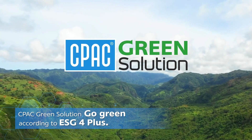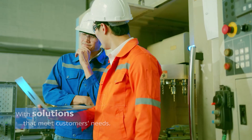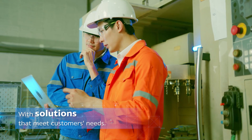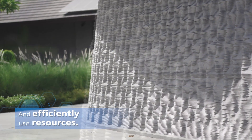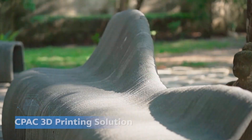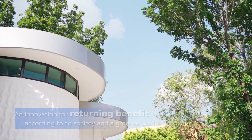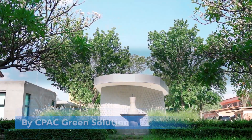CPAC Green Solution: Go Green according to ESG 4 Plus, with solutions that meet customers' needs, enhance construction effectiveness, and efficiently use resources — turning waste into value. CPAC 3D printing solutions: an innovation for returning benefit to society and a greener world, by CPAC Green Solution.